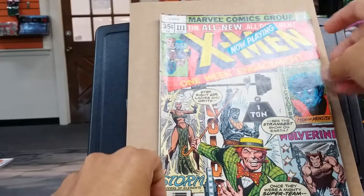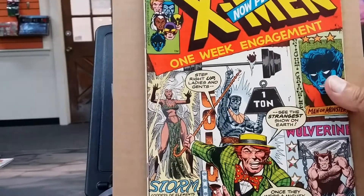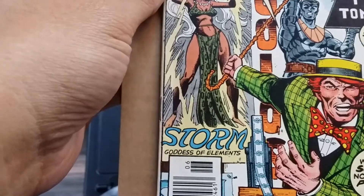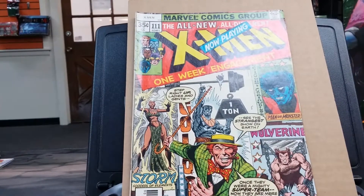Next up is X-Men #111. Again, this one might be in fine condition. If this was a key issue, I would probably get it pressed and graded. But if I ever do get this book graded, it will be on the low end, because I believe with a lot of these older books you should get them graded just to protect them — just to have that slab protect them. Issue 111 is another Chris Claremont book, with artist John Byrne and cover art by Dave Cockrum.